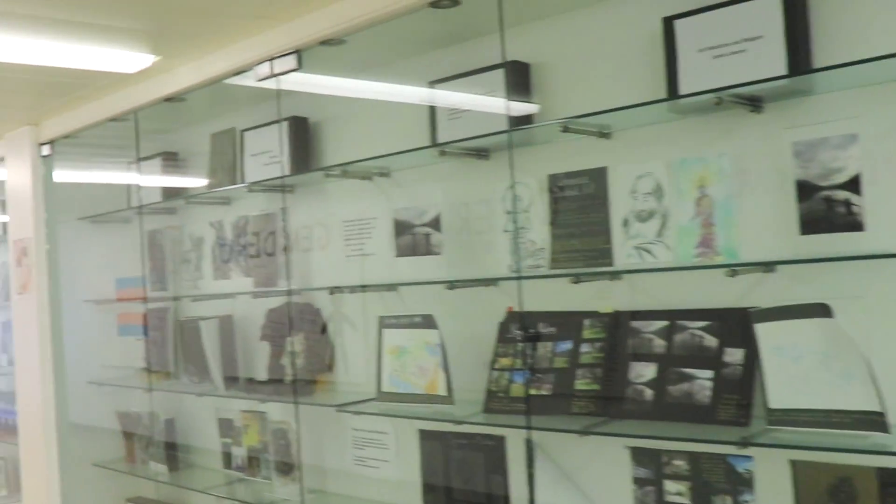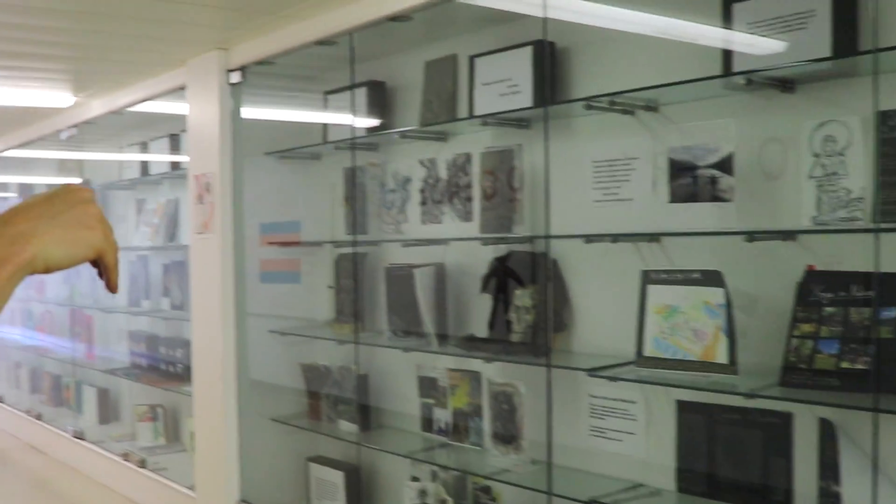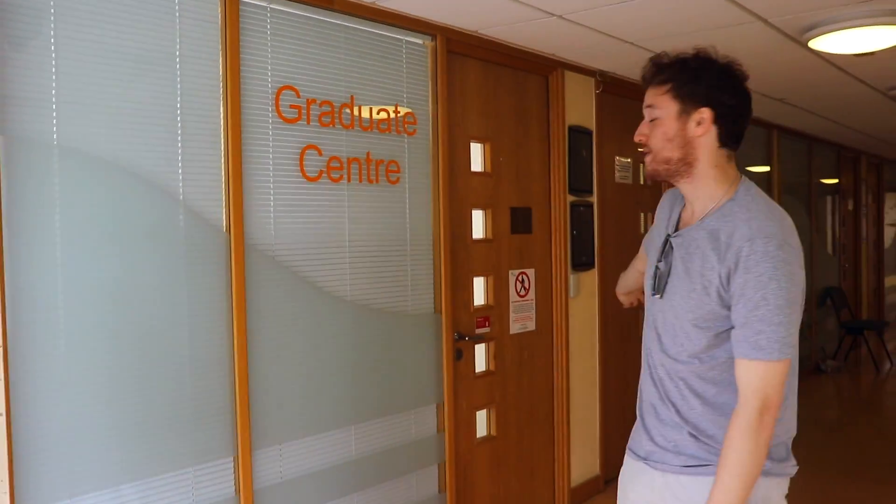I can't show you, but on the other side of this wall is the Moncton Lecture Theatre, which is so big it actually spans from the ground floor all the way up to the first floor. And this is the Graduate Centre, where if you're a graduate you have your own special space.